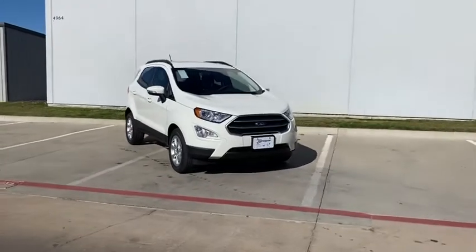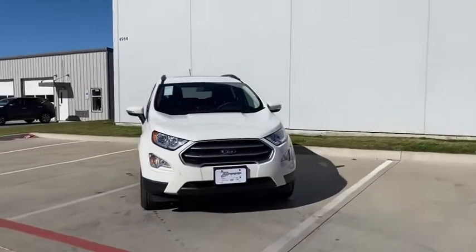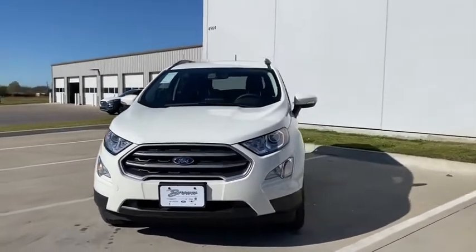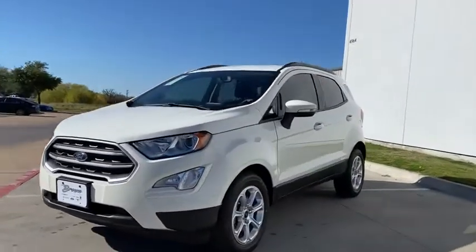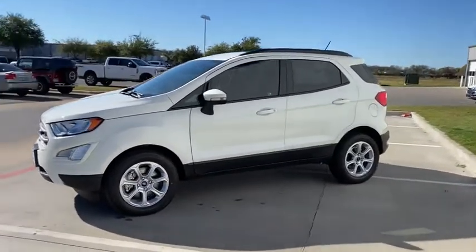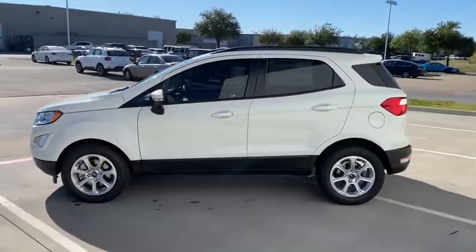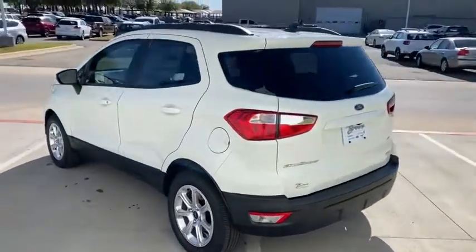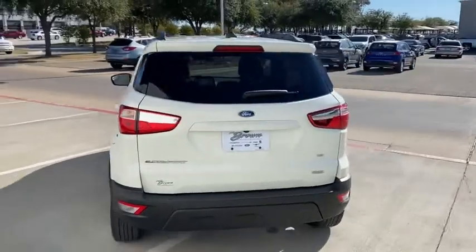We are pleased to show you the 2020 Ford EcoSport. The Ford EcoSport has an upgraded interior that provides you all the features you could ever want. It also offers you the functionality of an SUV, but in a size where you feel in control. If affordable style and reliability are what you're looking for, this vehicle couldn't be more perfect.